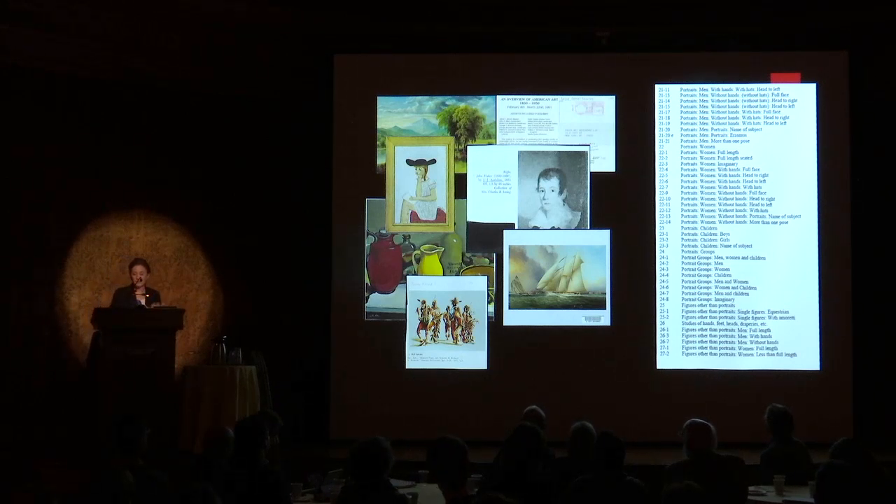Our hope is that with collaborations such as this one and others described here today, we can leverage our existing digital holdings to streamline metadata creation and fulfill our mission to make our collections available and discoverable to the public. And with that, here is XY and Vardan to discuss their findings.